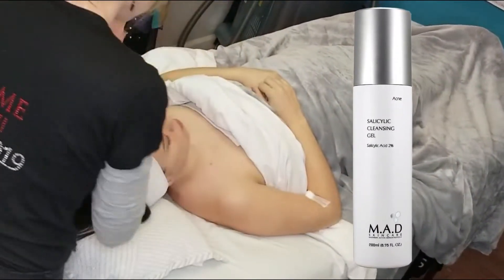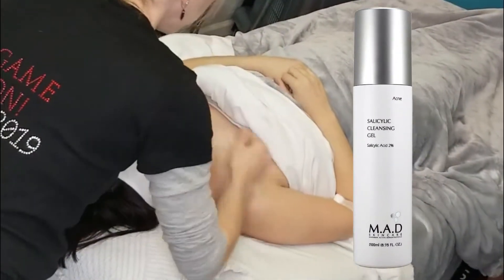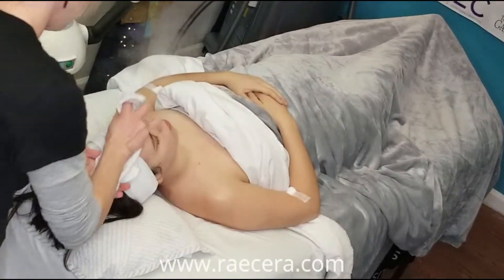We begin with MAD Salicylic Cleansing Gel, which contains 2% salicylic acid and is perfect for removing surface oils, debris, and old makeup before we move on to our peel.